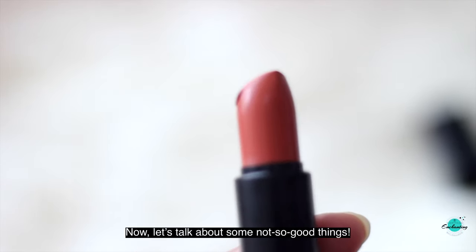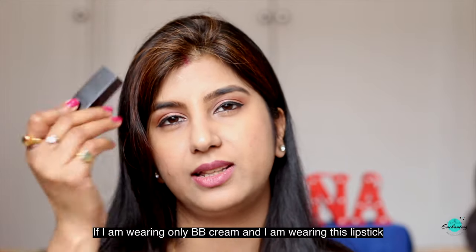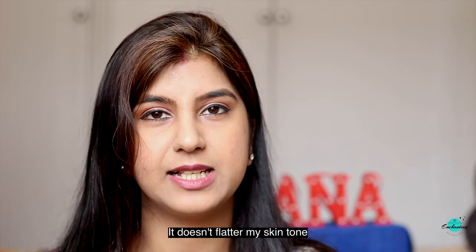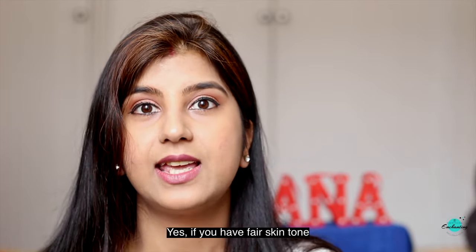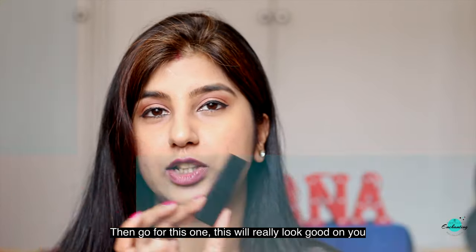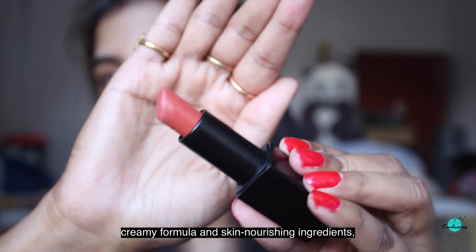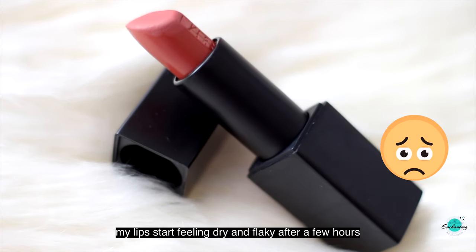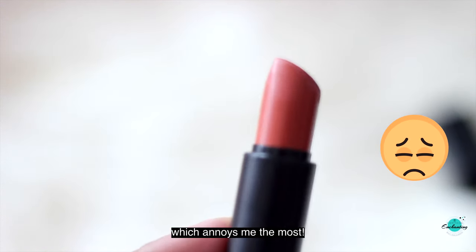Now let's talk about some not-so-good things. If I'm wearing only BB cream and I'm wearing this lipstick, it somehow looks really dull on my skin — it doesn't flatter my skin tone. So this shade is going to rock on fair skin tones; yes, if you have a fair skin tone, then go for this one. Even though Nars Audacious Jane lipstick has a smooth, creamy formula and skin nourishing ingredients, my lips start feeling dry and flaky after a few hours. Besides, it tends to settle in the creases of my lips, which annoys me the most.